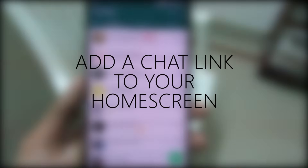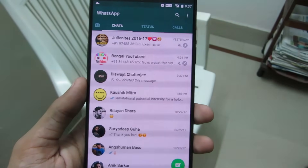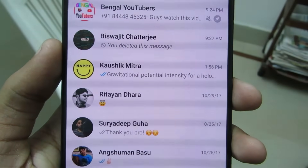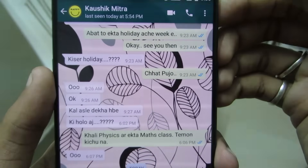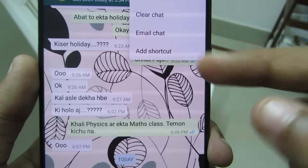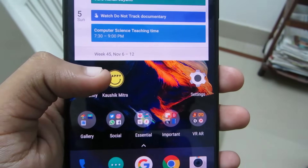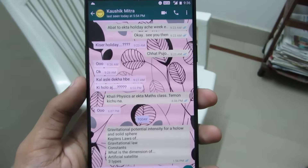Add a Chat Link to Your Home Screen. We all have that special someone — friends or family — with whom we spend most of the day talking on WhatsApp. Now you can create a chat shortcut for easy access. Just select the person, click on the hamburger icon, then click on More, and there you'll see 'Add Shortcut'. When you click it, a chat shortcut is created on your home screen that takes you directly to the chat.